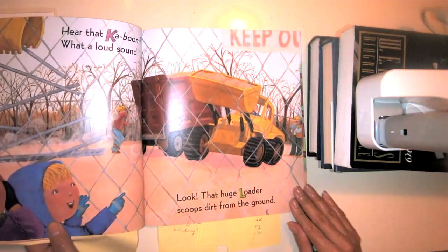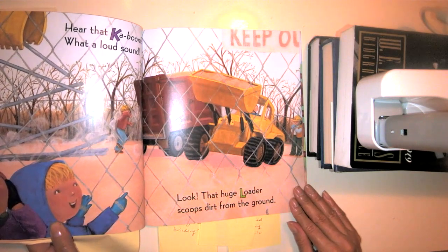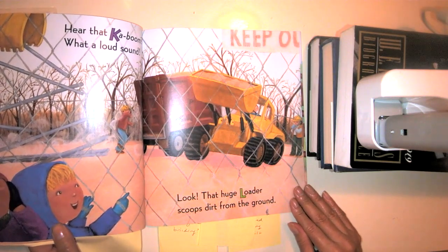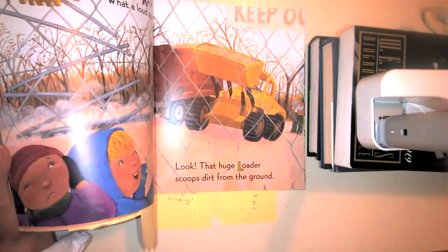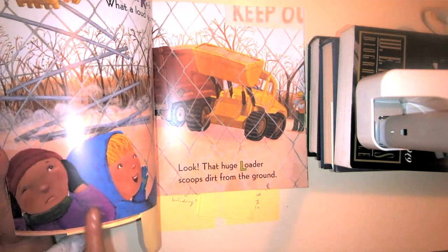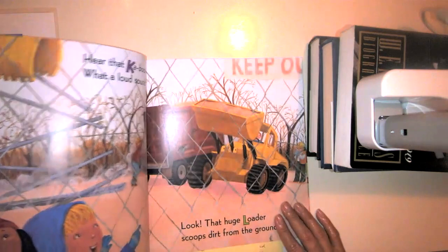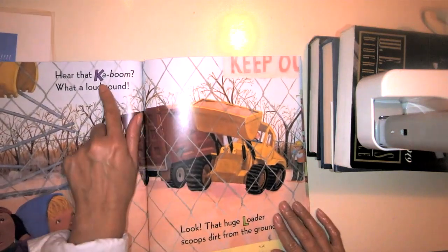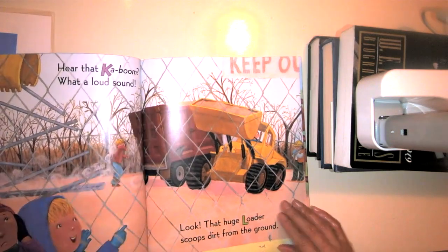Hear that kaboom? What a loud sound. Look, that huge loader scoops dirt from the ground. Right here I see the two boys still watching, and it looks like this little boy is covering his ears — it is too loud! Kaboom. That starts with what letter? What letter does Kaboom start with? I bet you can figure it out.